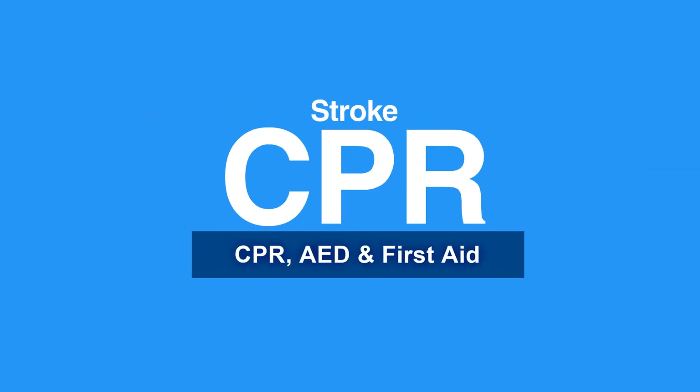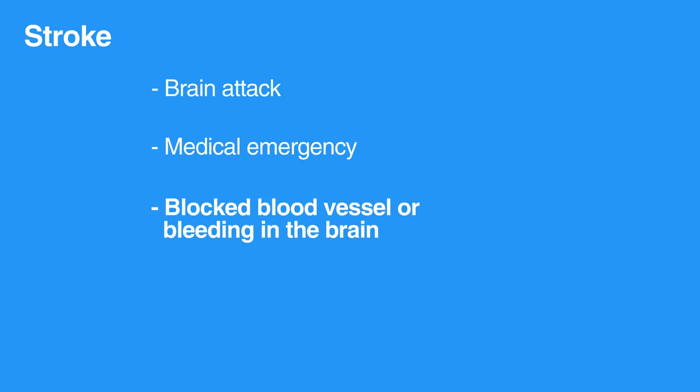Welcome to the lesson on stroke. In this video we will discuss signs of stroke and steps to take care for someone having a stroke. A stroke, or sometimes called a brain attack, is a medical emergency caused by a blocked blood vessel or bleeding in the brain.